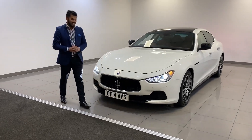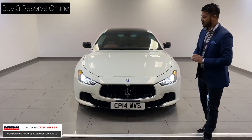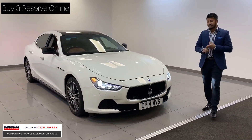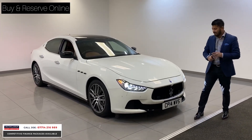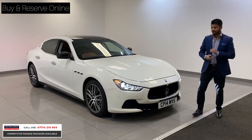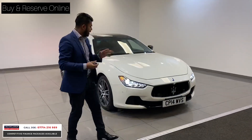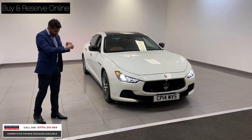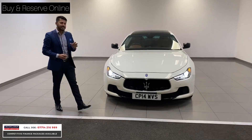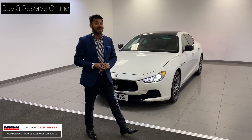Now this is a tremendous car. This is the Maserati Ghibli, 2014, 14 registration, full service history and only 47,000 miles. This is the 3 litre V6 diesel, so you get great running costs but you get 270 horsepower, nought to 60 in something like 6.3 seconds. It's a 4 door saloon in lovely white with the black little bits here and there. And for me, it's just the value. To deal with the live pricing, this car is only £18,490.